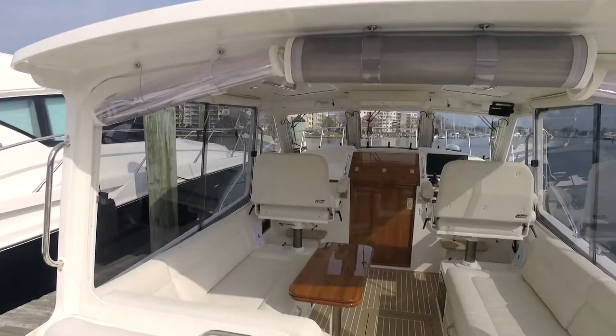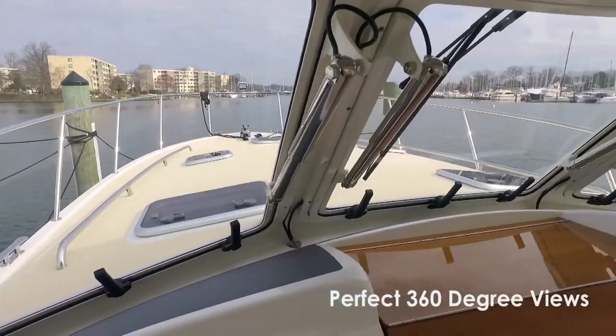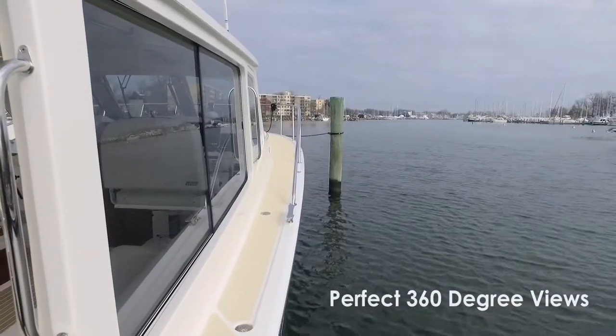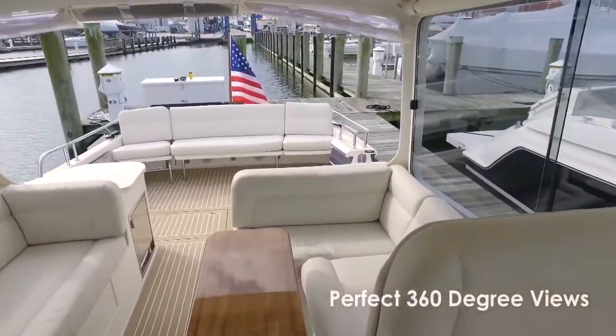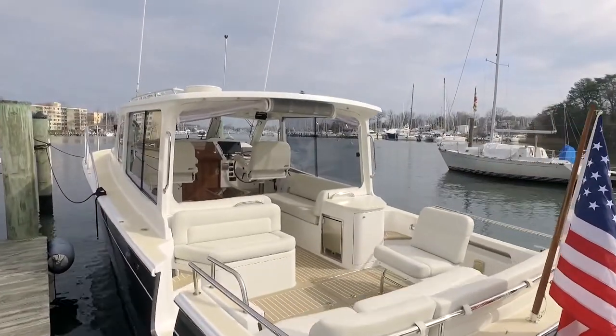The large, bright, and airy pilot house transforms with electrically opening front windows and sliding side windows, and an opening aft section to let you enjoy your surroundings as if you are sitting on a summer porch.